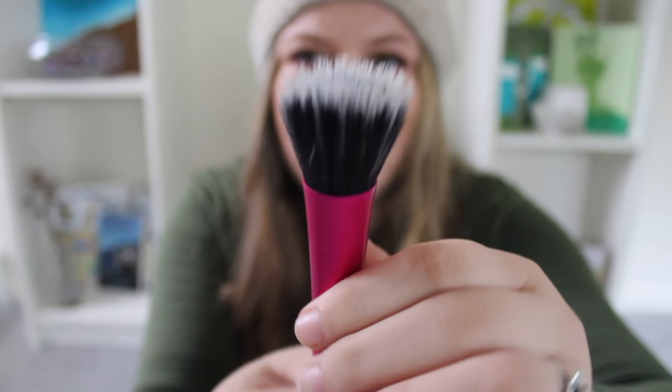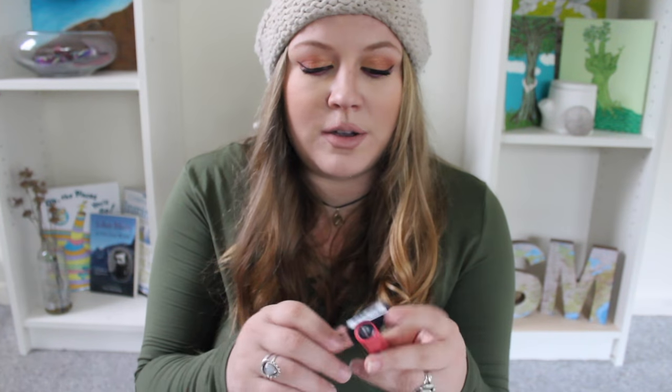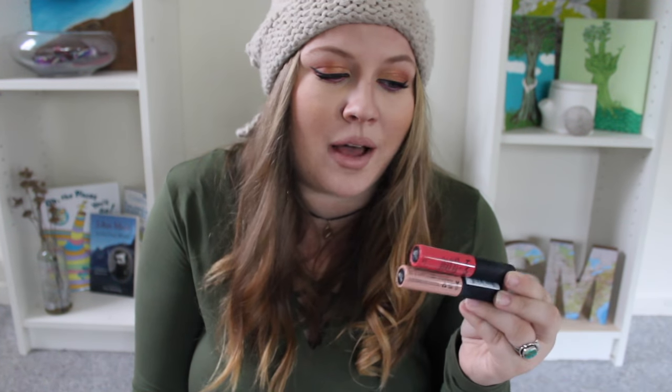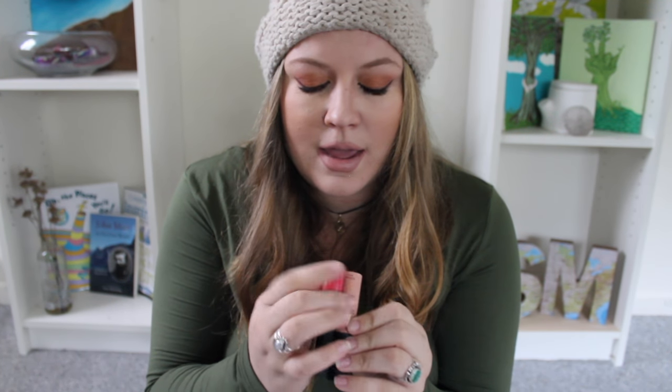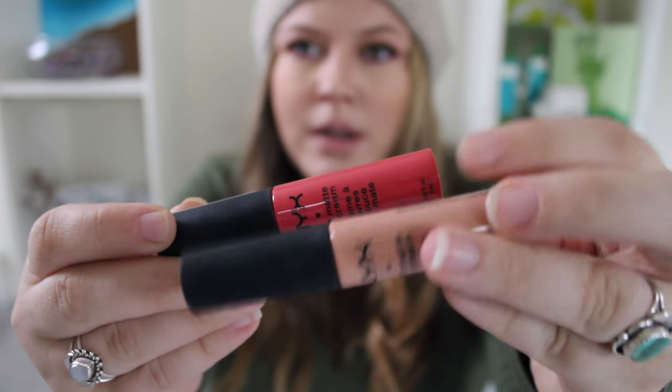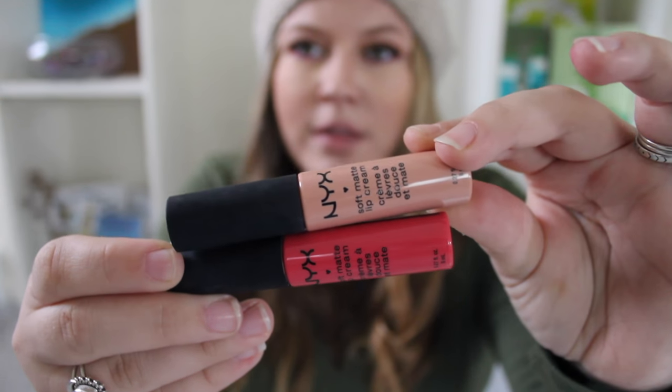Real Techniques has a lot of good brushes — this is their stippling one. I also have two NYX soft matte lip creams. When I found them they were brand new and still in the plastic. They're in the shades Cairo, which is like a super nude, and Ibiza, which is like a red pinky color.